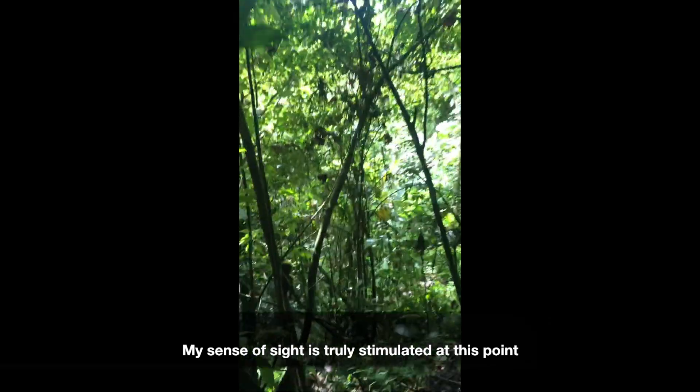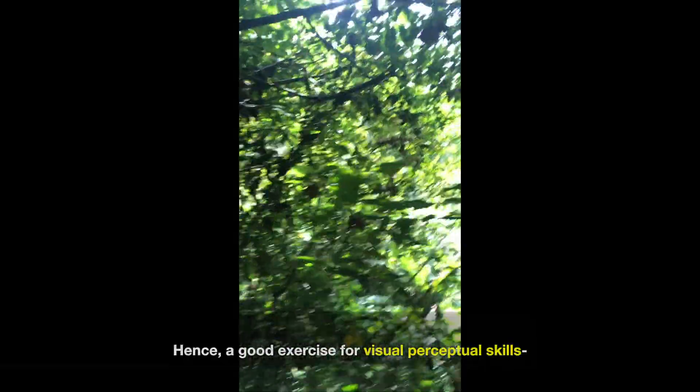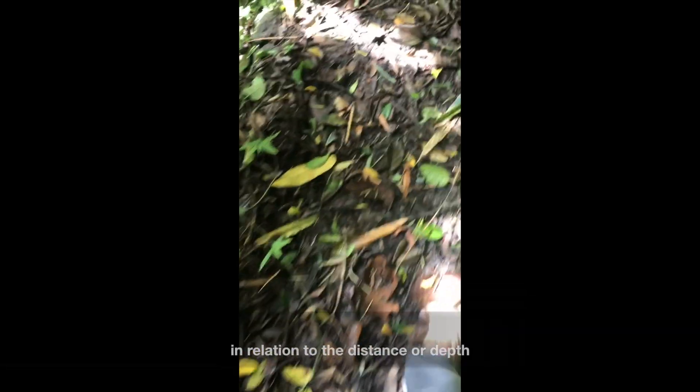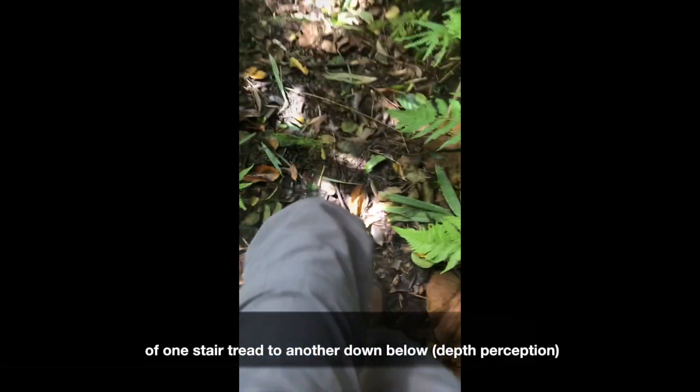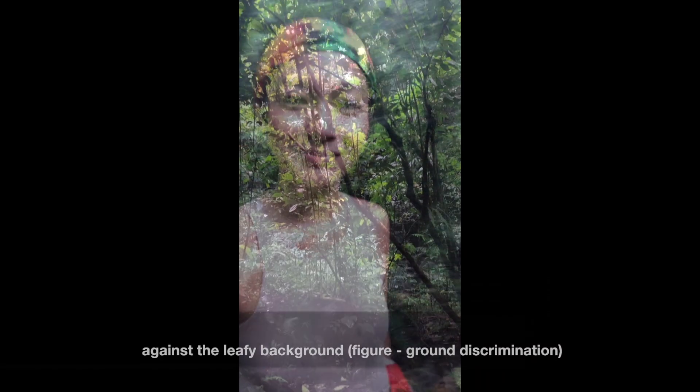My sense of sight is truly stimulated at this point, hence a good exercise for visual perceptual skills — making sense of your body's position in relation to the distance of one stair tread to another down below, actively looking at where to step on against the leafy background.